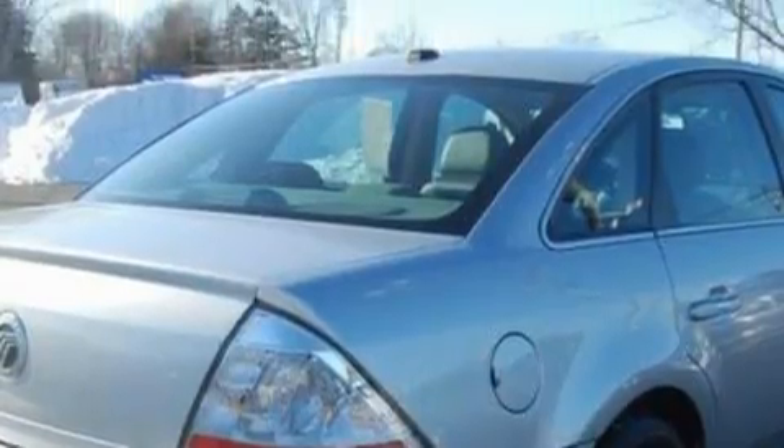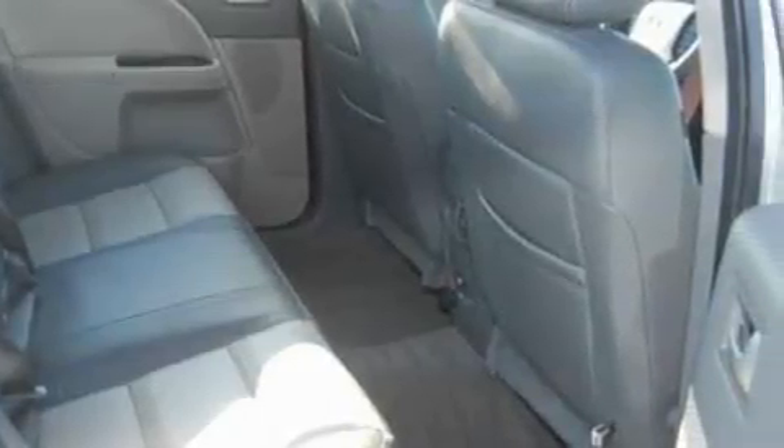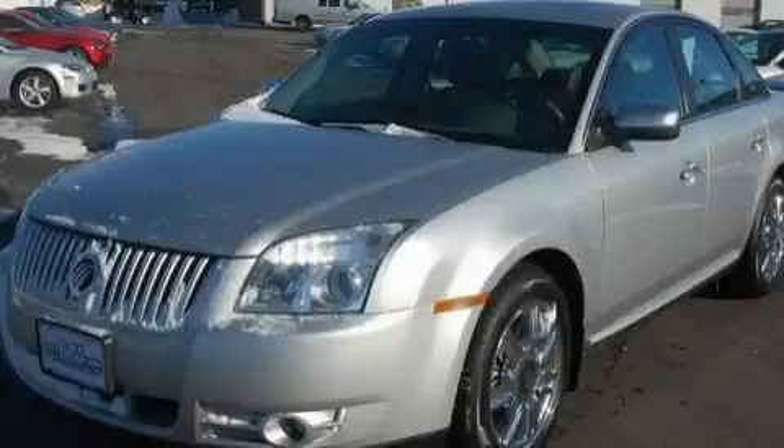It features a 3.5-liter 6-cylinder engine and a 6-speed automatic transmission. With an EPA estimated rating of 28 miles per gallon on the highway, it's easy to see how you can save. Stop by today and test drive this car for yourself.